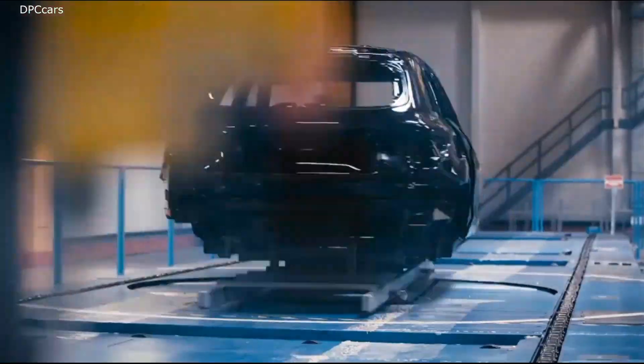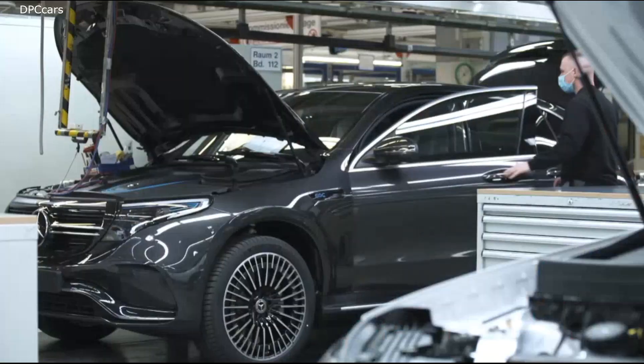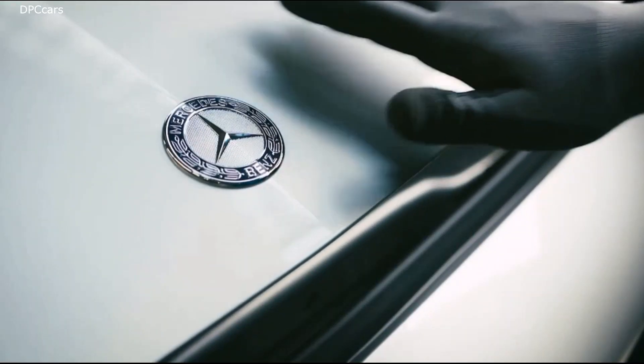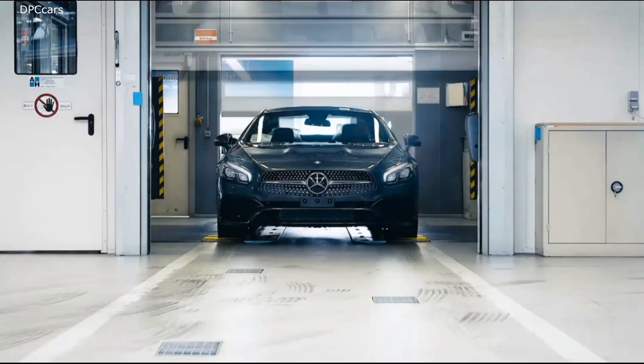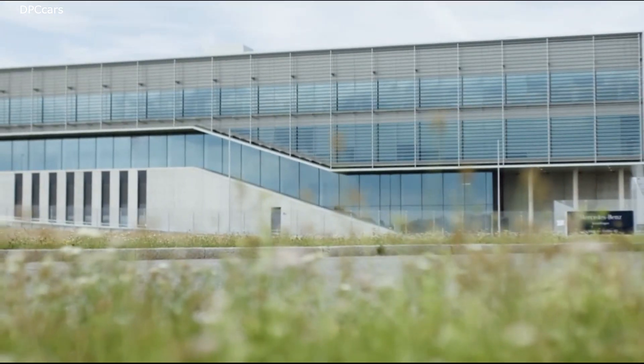Welcome to Factory 56. This is the new home of our new S-Class, and it's really a great pleasure to have you here. You see, it's still a little bit dusty, but we are almost ramping up this factory. A bit raw, but that is why it's a special treat to be here today.